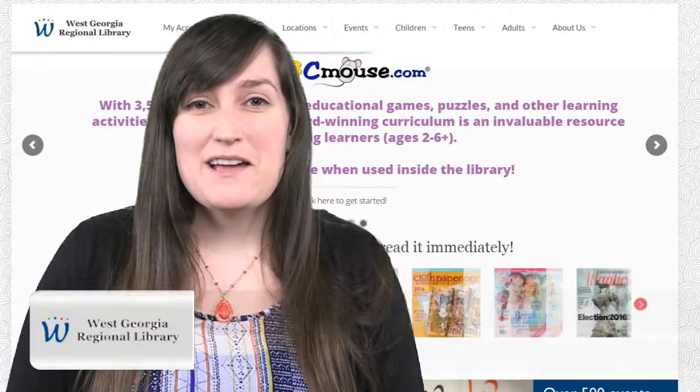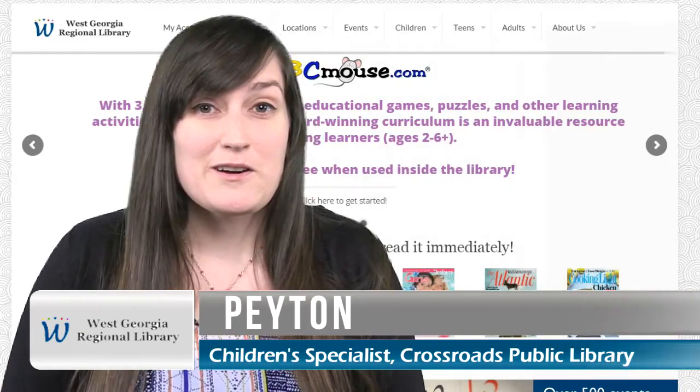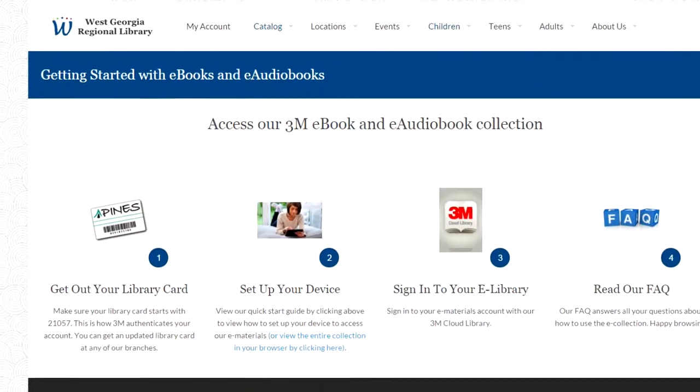Hello, my name is Peyton Solomon. I am the children's specialist at Crossroads Public Library. I am here to talk to you about all the online opportunities we have through our libraries.